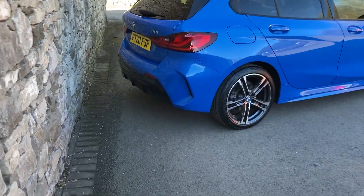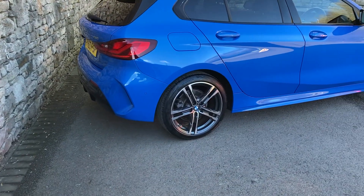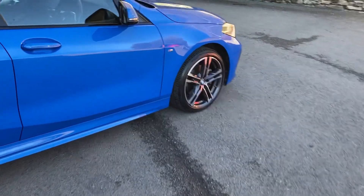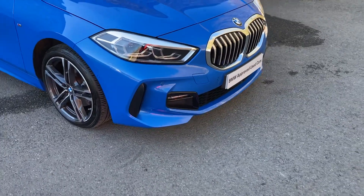Being the M Sport, you get the more aggressive sporty bumpers — you can see that little diffuser at the bottom. You also get the gorgeous 18-inch diamond cut alloy wheels, and the sporty front bumpers as well.